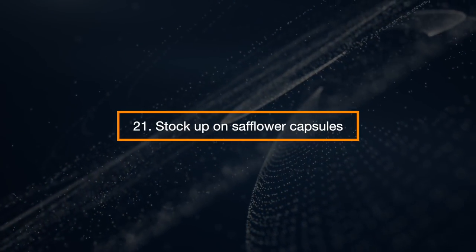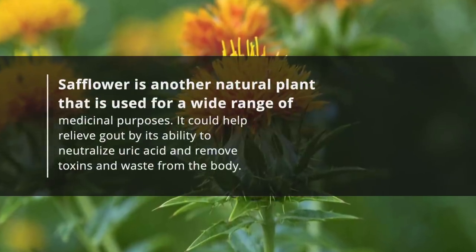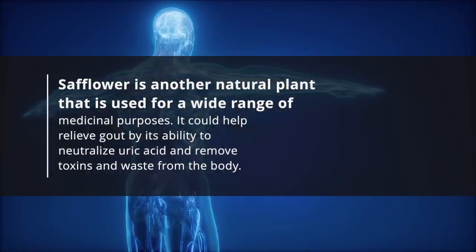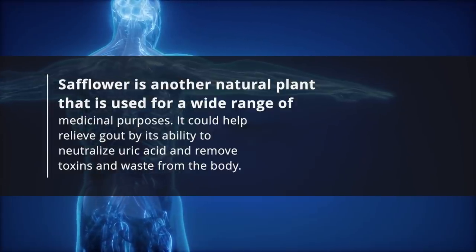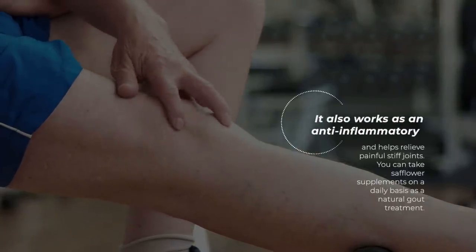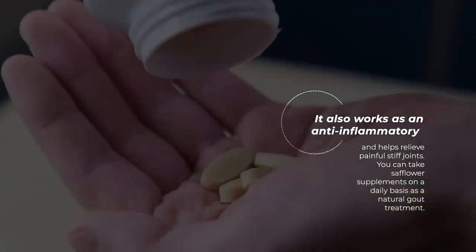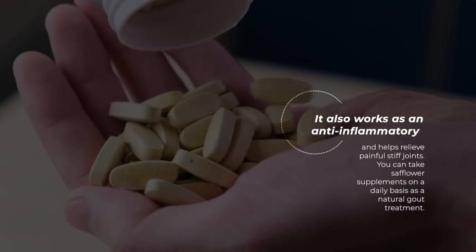Stock Up On Safflower Capsules. Safflower is another natural plant that is used for a wide range of medicinal purposes. It can help relieve gout by its ability to neutralize uric acid and remove toxins and waste from the body. It also works as an anti-inflammatory and helps relieve painful, stiff joints. You can take safflower supplements on a daily basis as a natural gout treatment.